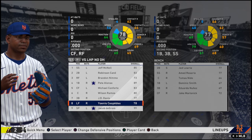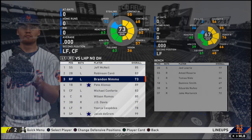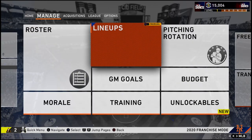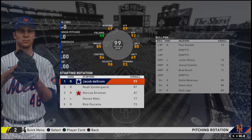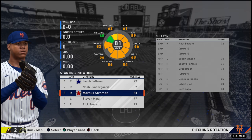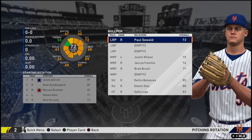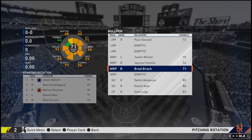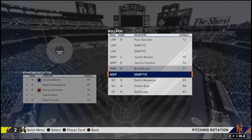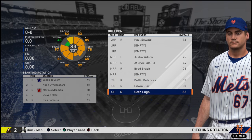I might just trade him and put Dominic Smith in left field, but we'll see how he plays. For the pitching rotation, we have Jacob DeGrom, Noah Syndergaard, Marcus Stroman, Steven Matz, and Rick Porcello as the starters. We also have Paul Sewald, Justin Wilson, Jeurys Familia, Brad Brach, Dillon Betances, Edwin Diaz, and Seth Lugo as the closer.